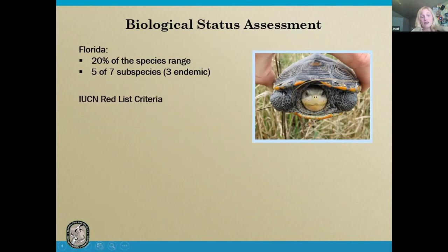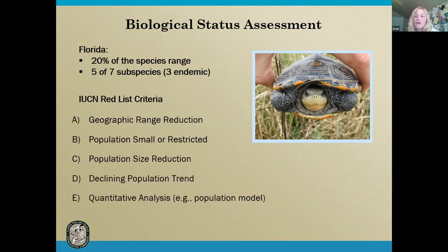In Florida we use the IUCN Red List criteria for all of our assessments. This project will focus on those criteria most likely to be triggered by the diamondback terrapin — including geographic range reduction, small or restricted populations, population size reductions, and declining trends. We could also look at quantitative population models, but we just don't have enough data for that yet, so we're focusing on the others for now.